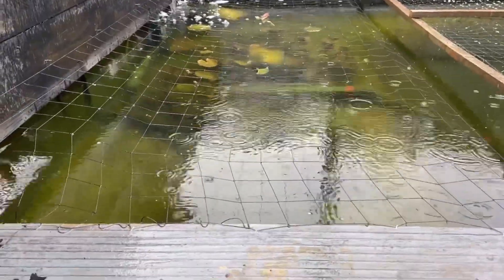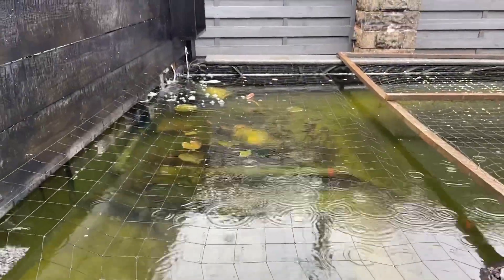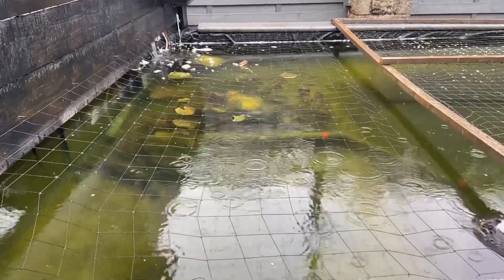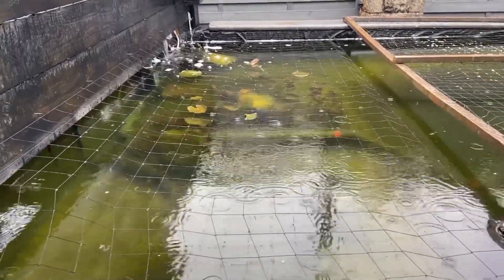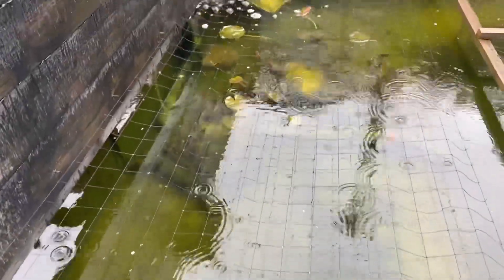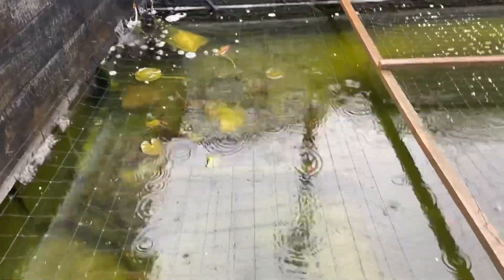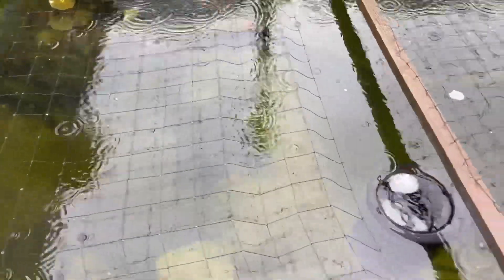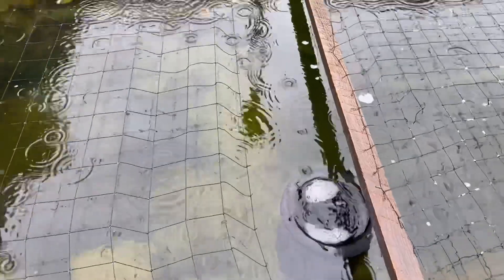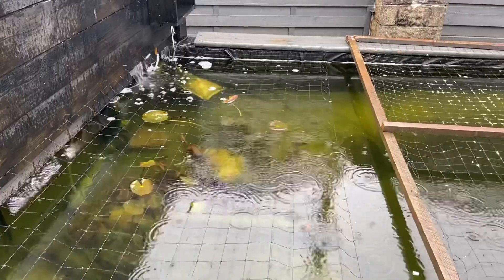I've put a net on here with the staple gun. It goes right away across. And I've got to be honest — when you stand further away from the pond you can't even see it. So I may leave that one on. I know I'll have to take it off if I need to go in the pond, but I may leave that section on on the shallow water. I've ended it where it comes to the skimmer lock so I can easily clean that out. You can't even see it on there.